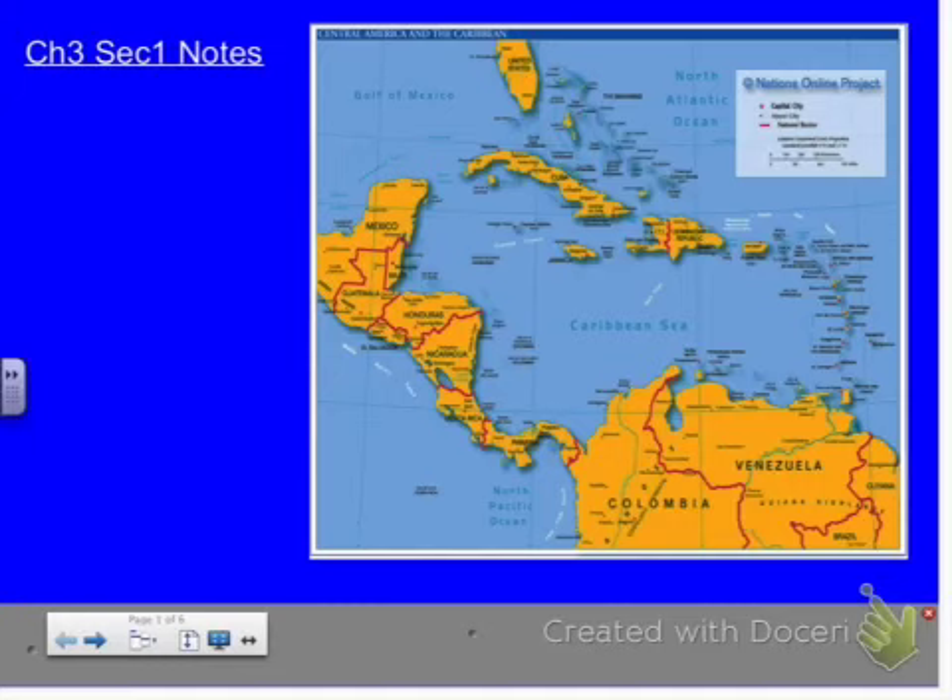Today we're going to talk about pretty much everything as far as physical geography, and we'll do a little comparing and contrasting as we're talking too. This area here, Central America, which we'll start with first — what countries make up Central America?